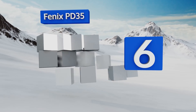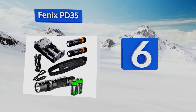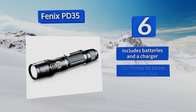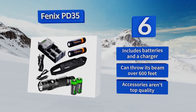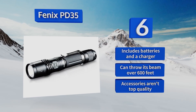Moving up our list to number six, the Fenix PD35 is a super bright pocket-sized option. Its bulb has a 50,000-hour lifespan and a sturdy protective housing, so it will easily last for years to come. Its output is regulated digitally to ensure constant brightness. It includes batteries and a charger and can throw its beam over 600 feet. However, the accessories aren't top quality.